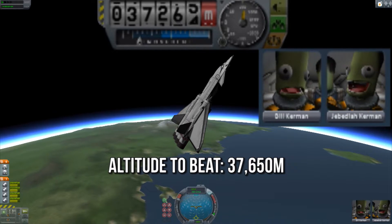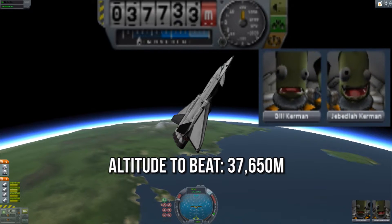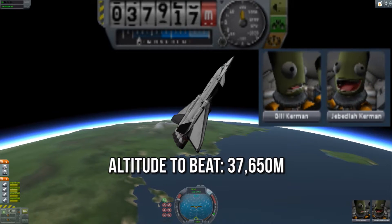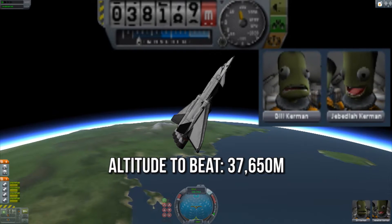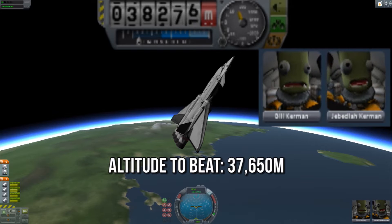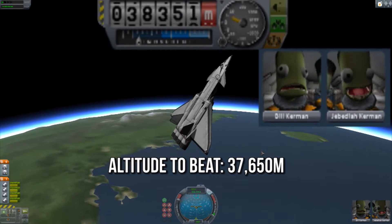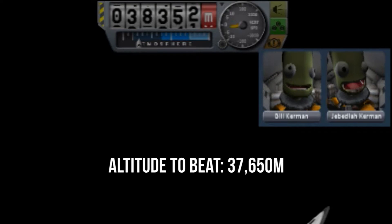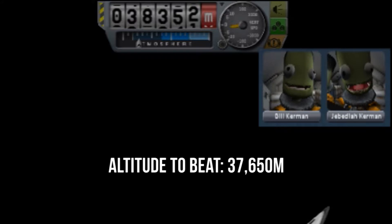Can we make it to 37,650? 37,500, 37,600, 37,700 — we've done it! We've freaking done it! 38,000! In fact, this being KSP, it has actually detected that we're in orbit now. 38,350 — ladies and gentlemen, a new highest altitude record!